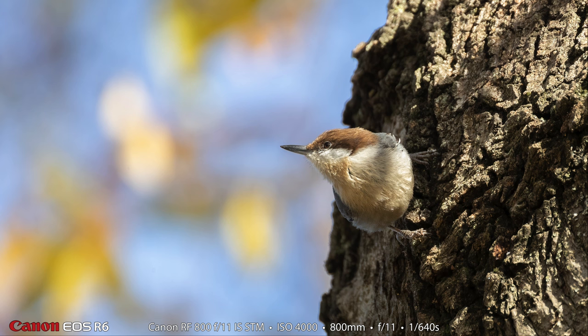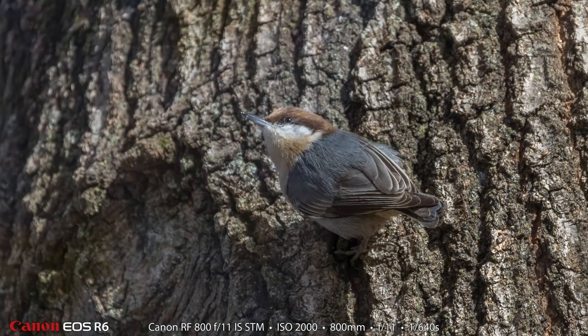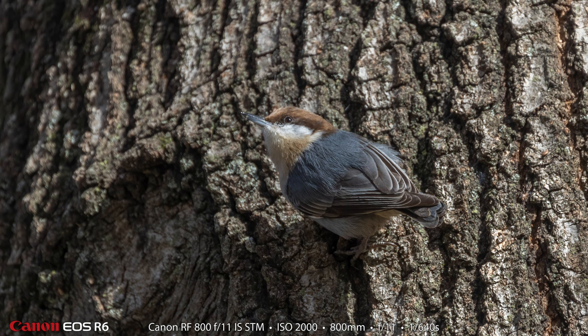Here is the brown-headed nuthatch. I didn't think I got any photographs at all that were even close to presentable, but I kind of like this shot. It's not a great shot at all — the white-throated sparrow shots are way better — but I kind of like the color in the background. Here is one more brown-headed nuthatch photograph. This one has all sorts of problems; it's not even perfectly sharp, but I wanted to give you a little bit more of what the brown-headed nuthatch looks like.